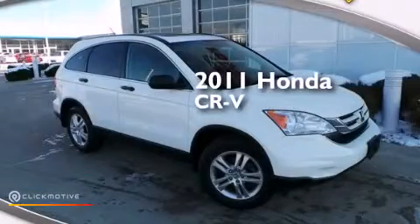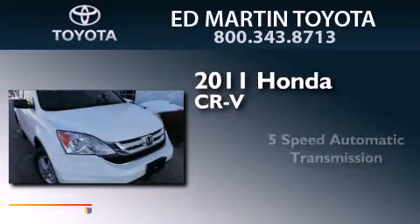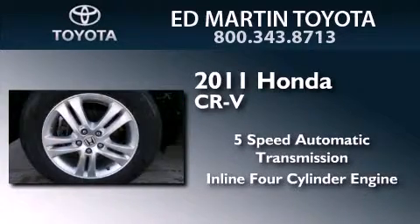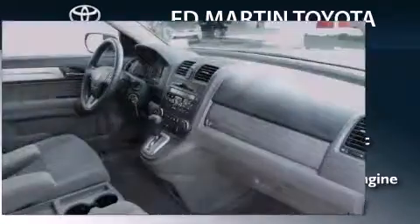This is a 2011 Honda CR-V. This crossover has a 5-speed automatic transmission, an inline 4-cylinder engine, and the added safety and control of 4-wheel drive.